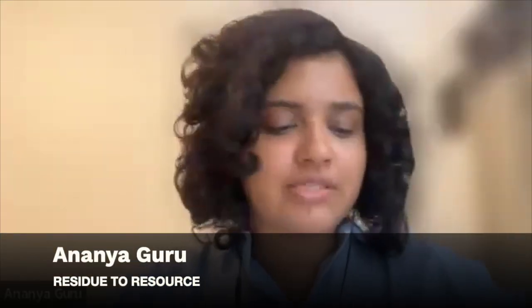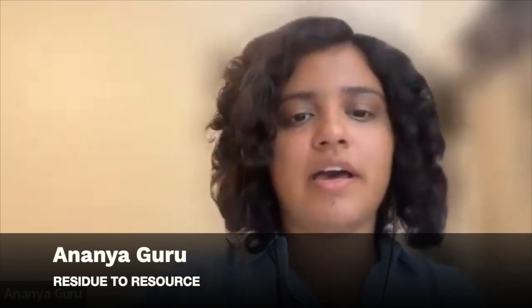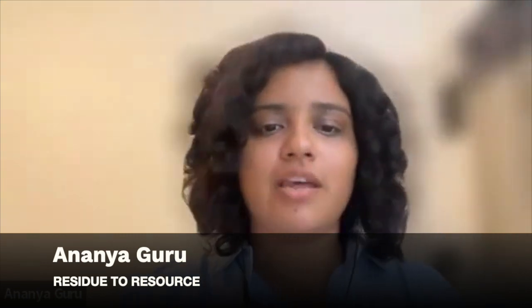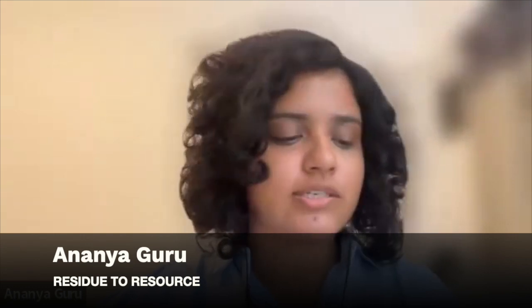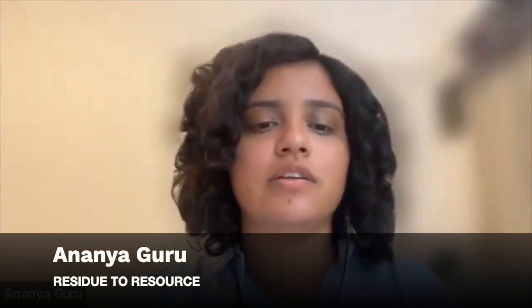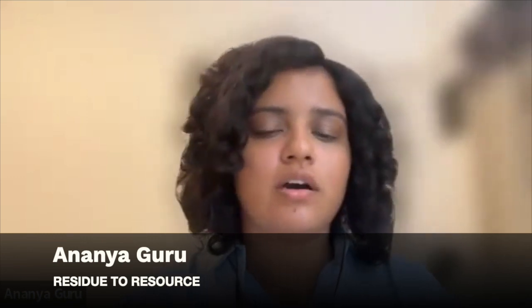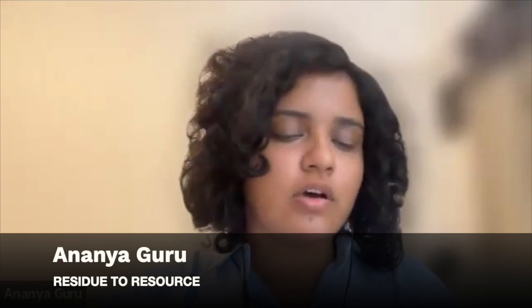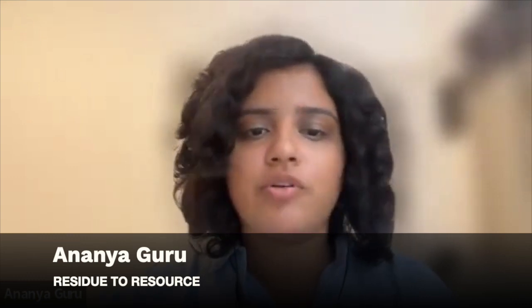Thanks Rooja and team. Over to Ananya for 'Residue to Resource.' Hi, my name is Ananya and I've just finished college. I'm a designer and my project is about essentially how we can reuse industrial waste in an innovative manner to create more value out of it. I'll go into more detail while presenting.